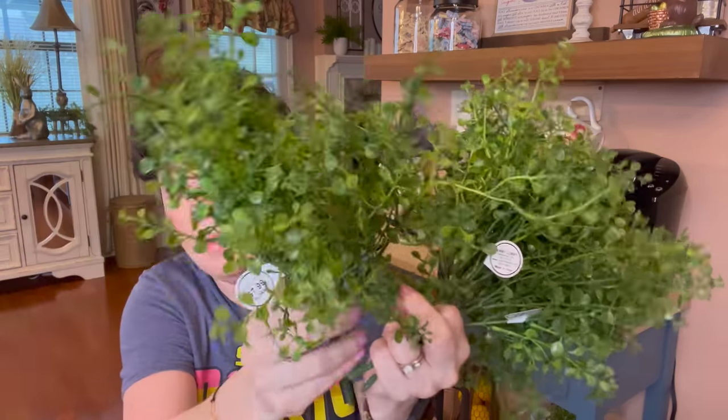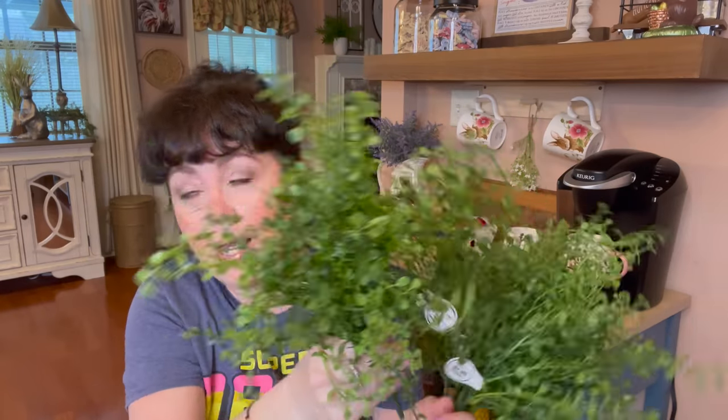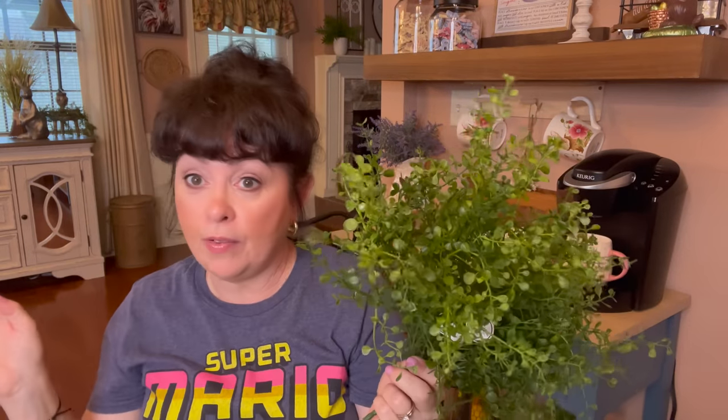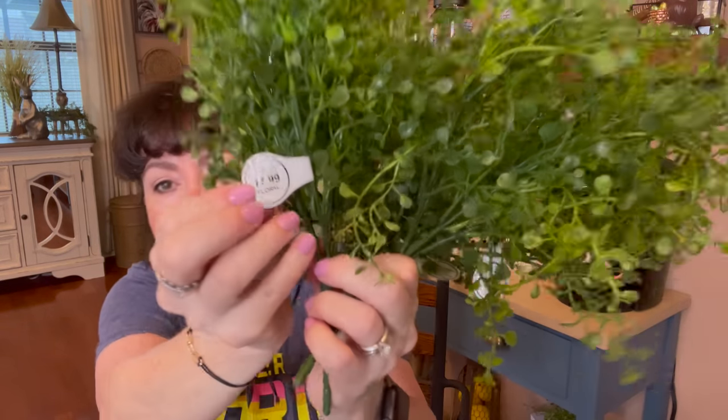Then I picked up some greenery — it was 50% off. I love this filler greenery you can get at Hobby Lobby. I have it in a lot of things around the house. It's normally $7.99 but was 50% off, so I picked up three bundles. Every time I go, I try to get a couple of bundles that way if I want to put it somewhere, I have it.